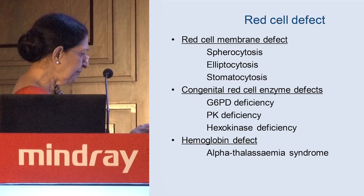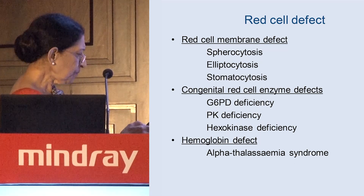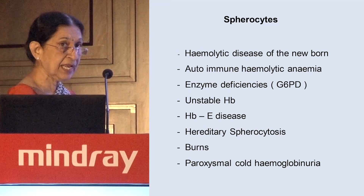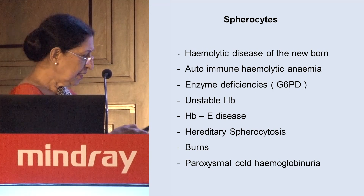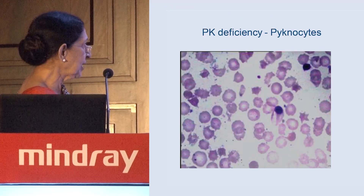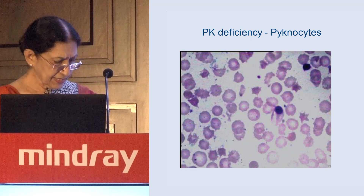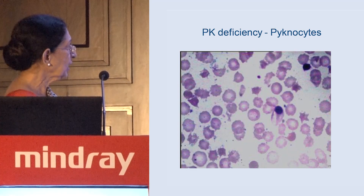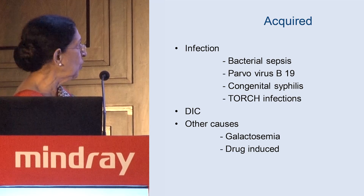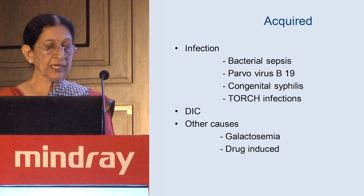Red cell membrane defects are another cause of neonatal anemia. Spherocytes on the smear point to these conditions presenting in the neonatal period. Pycnocytes indicate red cell membrane defects typically seen in neonates. PK (pyruvate kinase) enzyme deficiency is also a relevant cause. There are also a whole range of acquired causes that can cause hemolysis in neonatal babies.